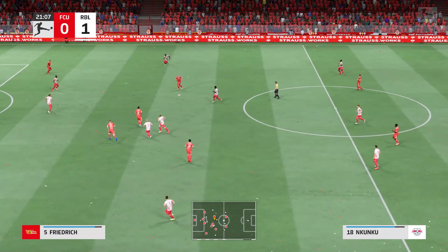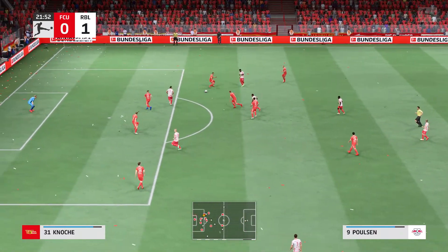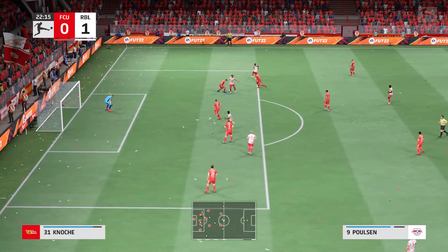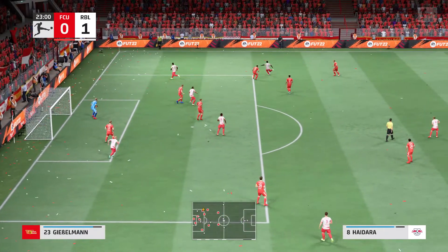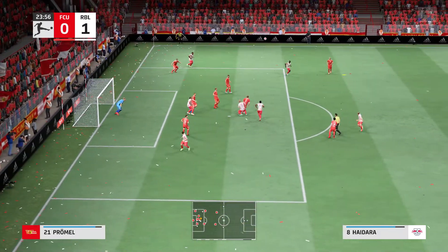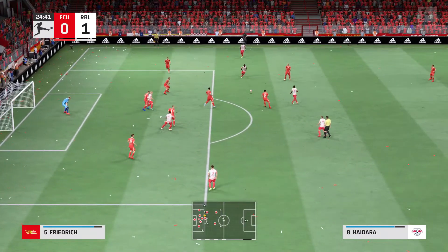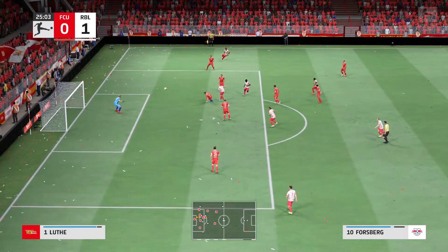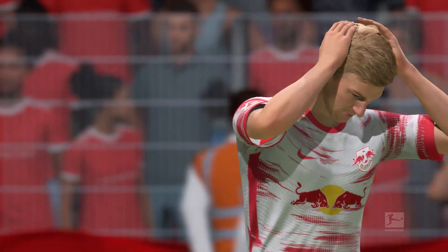They're getting right on top of their opponents and winning it back. And Leipzig in a position of menace — it needs an accurate cross. Mukieli crosses into the penalty area, but it's cluttered away. Nkunku. Forsberg — oh, well hit, but couldn't keep it down.